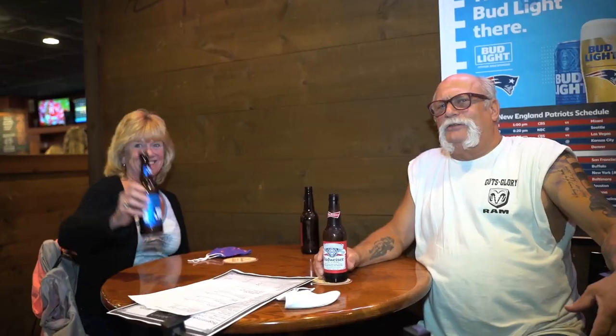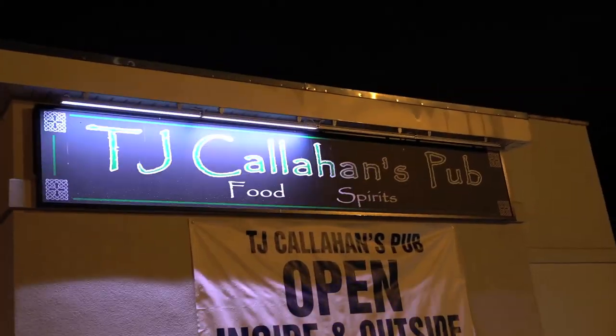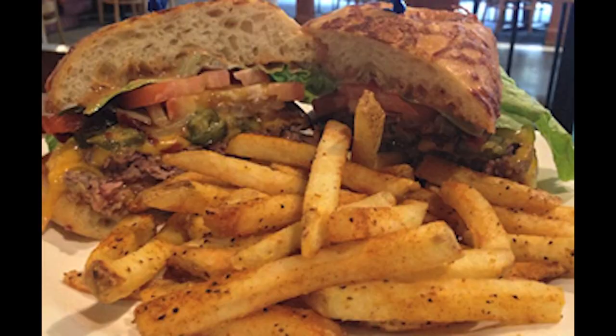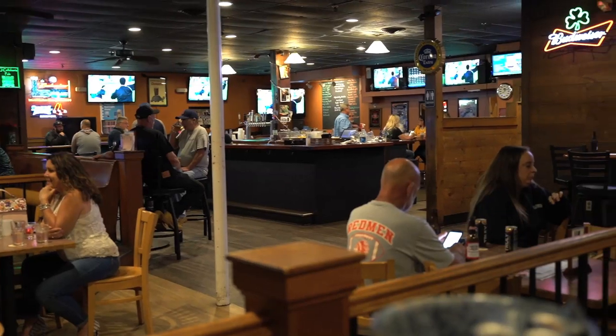If you're looking for the right place to grab a pint of beer after a long workday or a fun, casual night out that won't break the bank, TJ Callahan's Pub is your go-to spot. We're talking nachos, quesadillas, burgers, wings, and more — all the fixings you need to make an NFL game watch a winning night out.